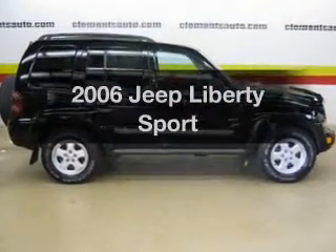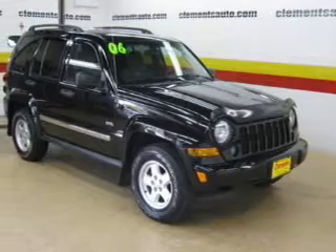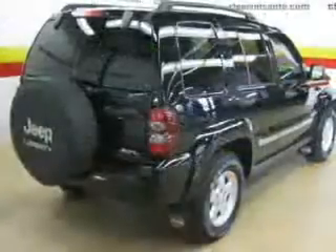Check out this 2006 Jeep Liberty. This is the set of wheels you've been looking for. The powertrain includes four-wheel drive with a solid six-cylinder engine driven by an automatic transmission.